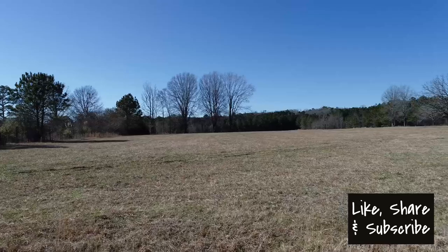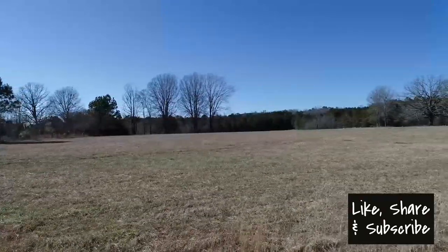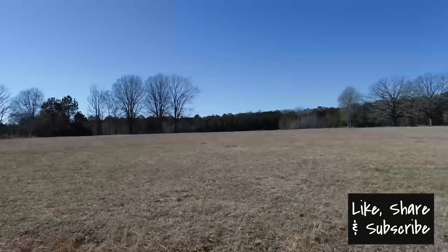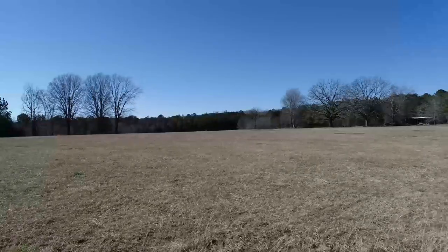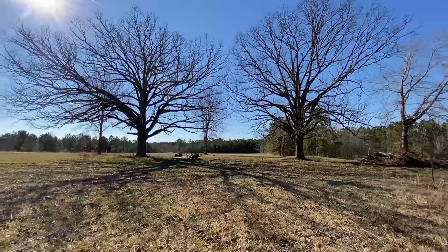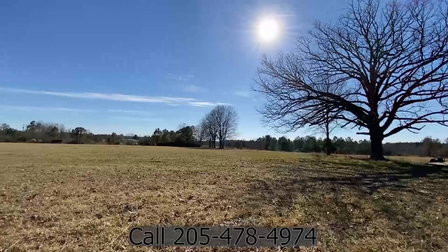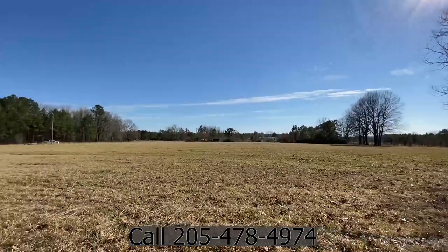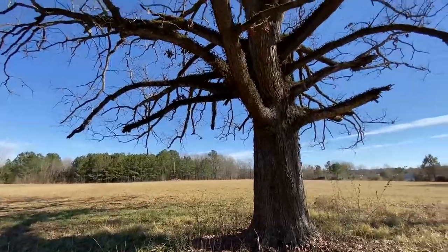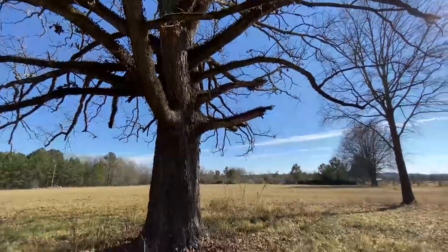When you pull up to the property, you'll notice immediately it is a flat piece of property. Nine acres of it is going to be in pasture. Four acres is going to be in a pine wooded area at the back of the property. You have these really nice oak trees — there are only about six trees actually in the pasture area. The rest of the trees are at the back. The property fronts on two roads: Dolly Farm Road and Highway 231, which is right behind the pine trees in the back.